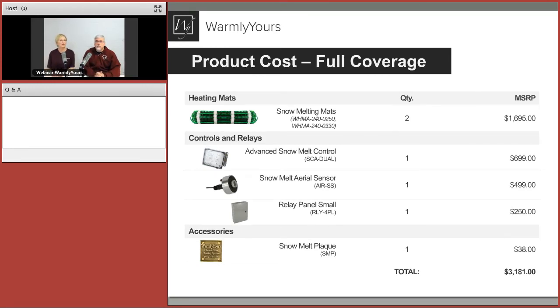The snowmelt plaque is a bronzy marker required by the National Electric Code — it marks a location that has electric heating cables in it, so someone doesn't come along with a jackhammer and accidentally damage the system.